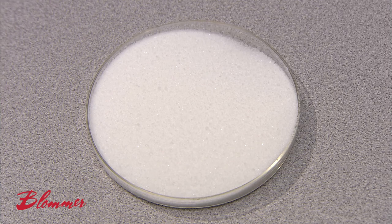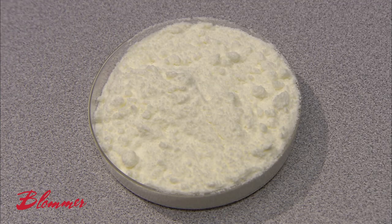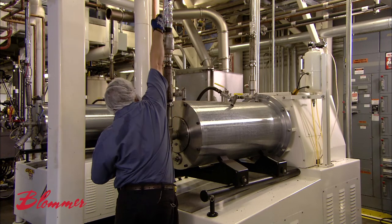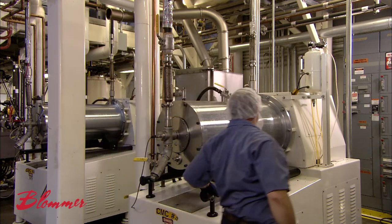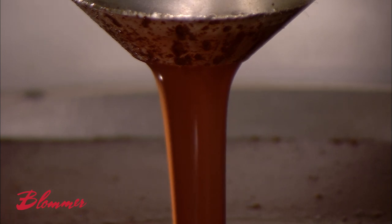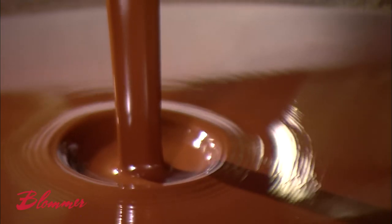To make chocolate, skilled operators combine processed nibs, chocolate liquor, cocoa butter and sugar, along with milk powder if they're making milk chocolate. But before all that, they'll have to grind the nibs to a liquid state by liberating the cocoa butter through heat and friction at grinding. What's left is pure liquid chocolate, called chocolate liquor.